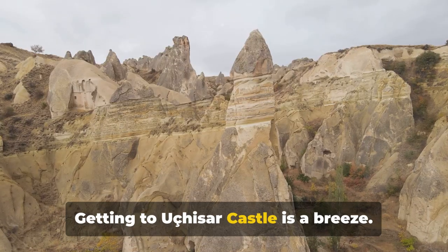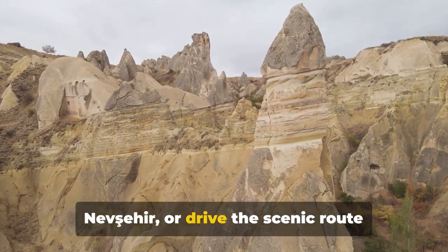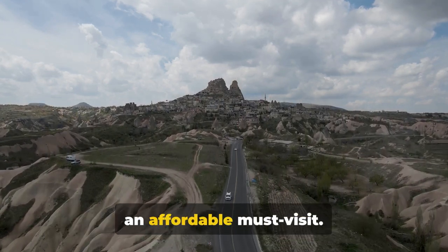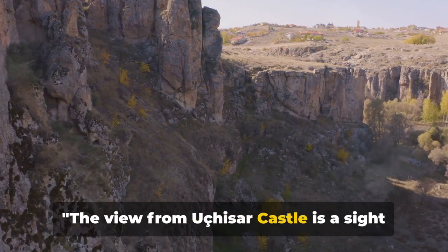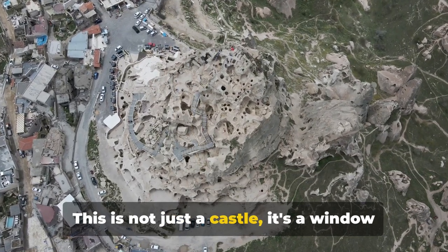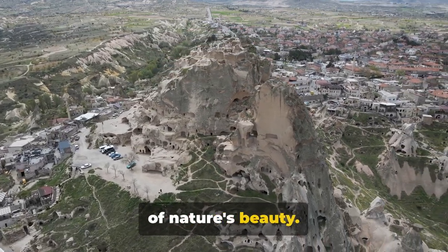Getting to Uchisar Castle is a breeze. You can catch a local bus from Göreme or Nevşehir, or drive the scenic route through the rugged landscapes. Entry fees are minimal, making the castle an affordable must-visit. The view from Uchisar Castle is a sight that will stay with you long after your visit. This is not just a castle — it's a window into history, a testament to human resilience, and an unforgettable spectacle of nature's beauty.